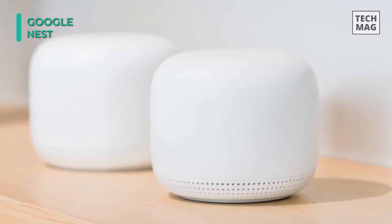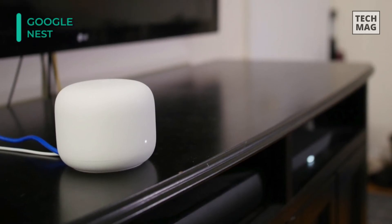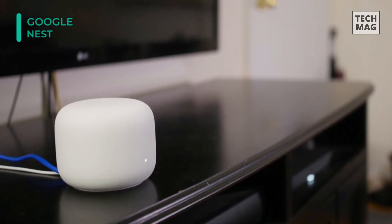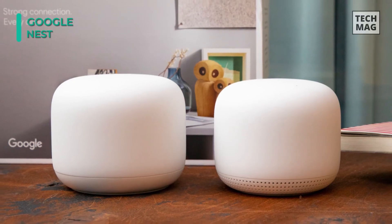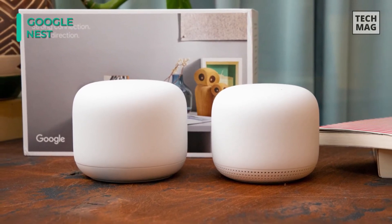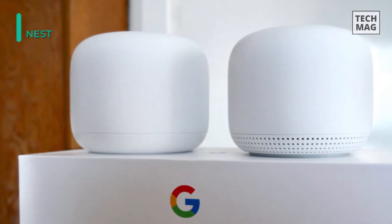The Nest Wi-Fi router supports 4x4 MU-MIMO and the point supports 2x2 MU-MIMO. The router also has twin gigabit ethernet RJ45 jacks. The Nest Wi-Fi point features a 360-degree speaker with a 40mm driver and far-field mics for Google Assistant, as well as capacitive touch controls and Bluetooth 5.0 connectivity.